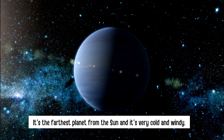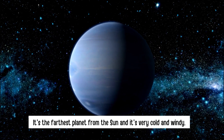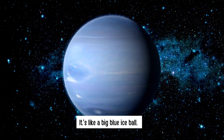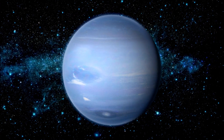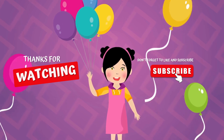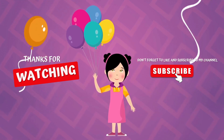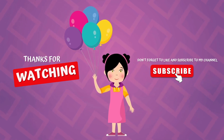Neptune. It's the farthest planet from the sun and it's very cold and windy. It's like a big blue ice ball.